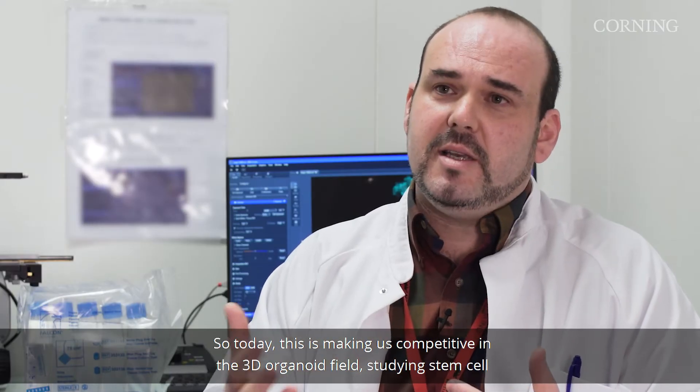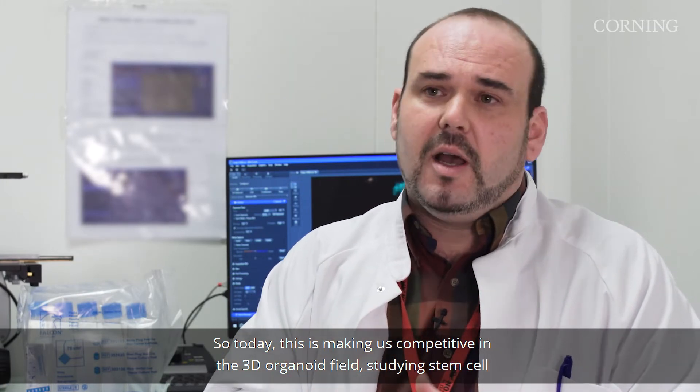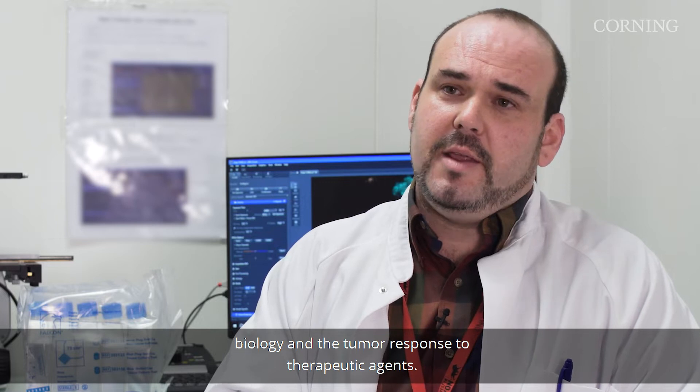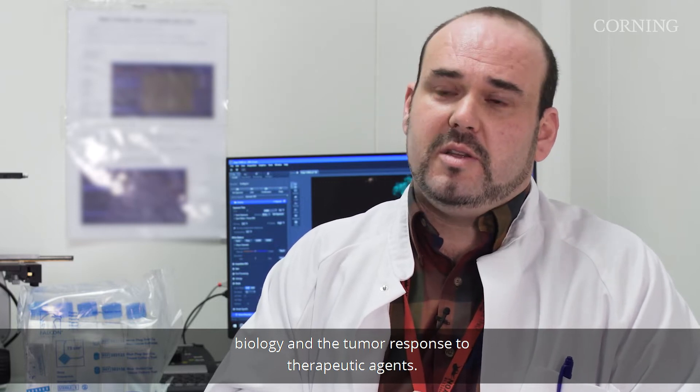Today this is making us competitive in the 3D organoid field studying stem cell biology and tumor response to therapeutic agents.